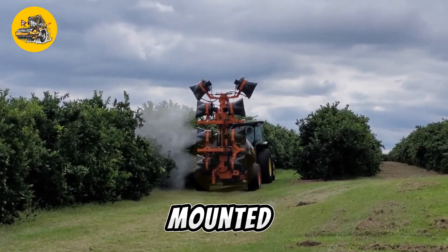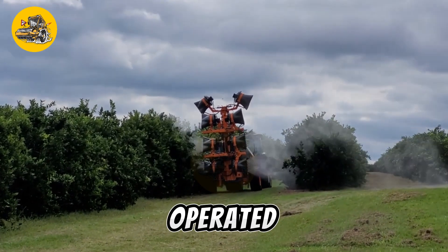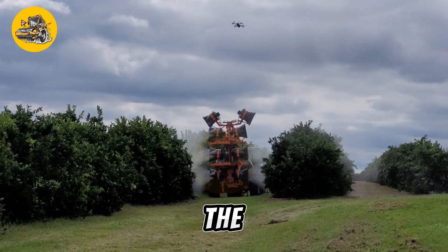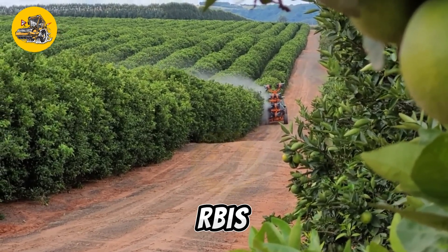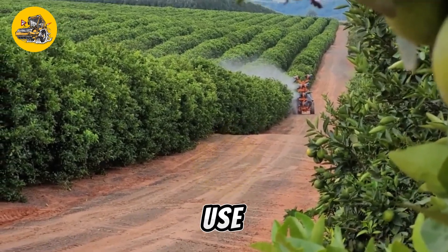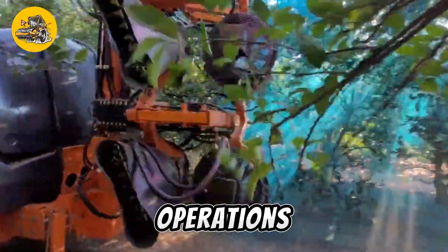The sprayer is often mounted on a tractor or other vehicle and can be operated by a single person. Its self-contained design eliminates the need for additional equipment or support vehicles, making it ideal for small to medium-sized farms. The Arbus 4000 is known for its reliability and ease of use, making it a popular choice among farmers looking to improve their spraying operations.